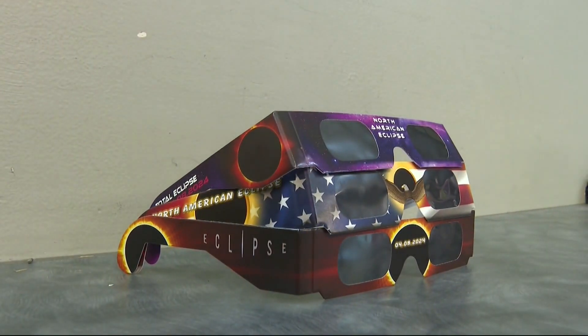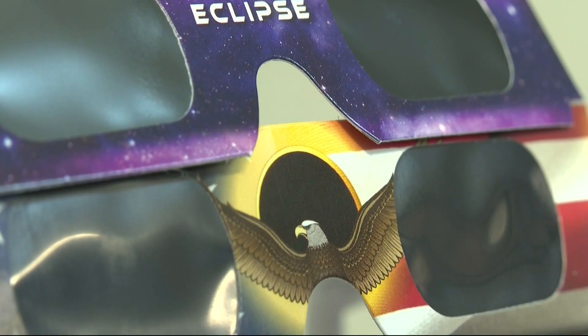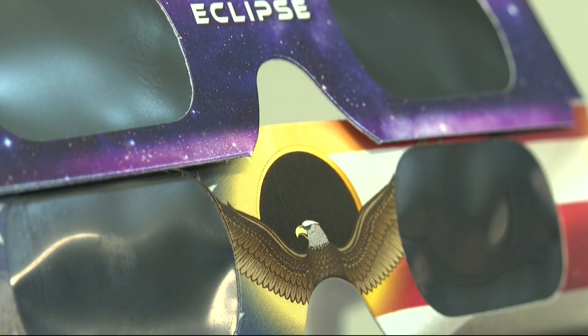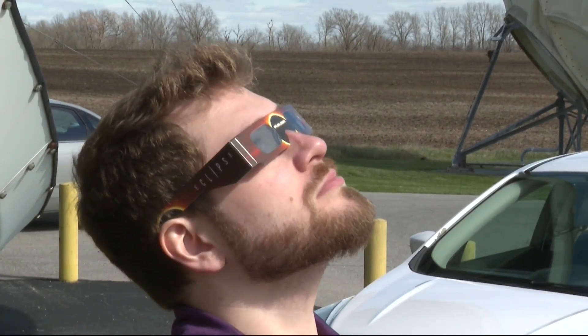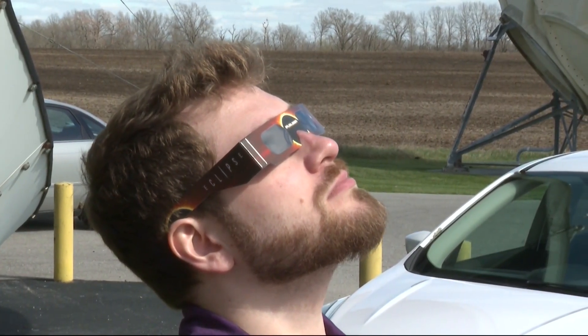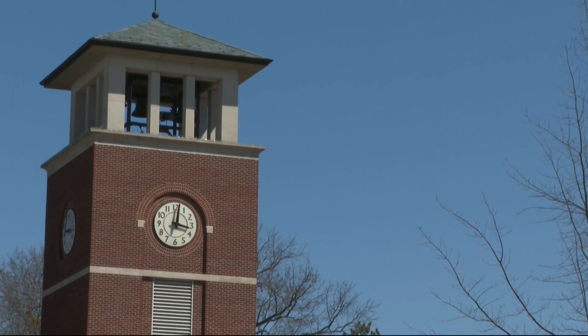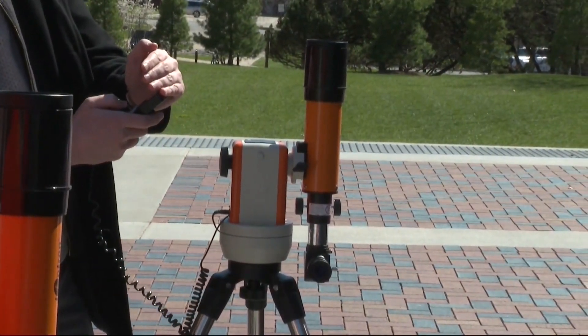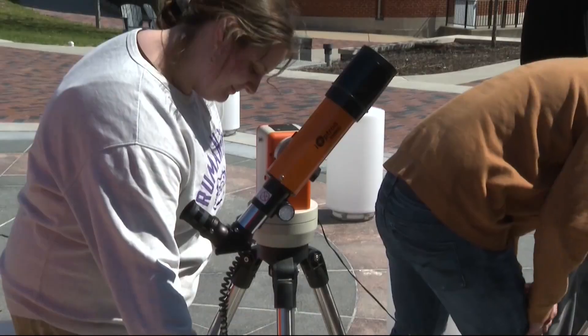With the eclipse happening on Monday afternoon, the main concern is eye health. As we all know, looking up at the sun, even for just a quick peek, can cause damage to the eye. That is why many local retailers are selling special eyeglasses that allow you to look up at the sun without causing damage. You need eye protection to be able to see the sun, because the sun is incredibly bright, and so these filter about 99% of the light, so you're actually able to see the sun in all of its detail, and you'll be able to see as the moon crosses over the sun, it'll be a smaller and smaller sliver.